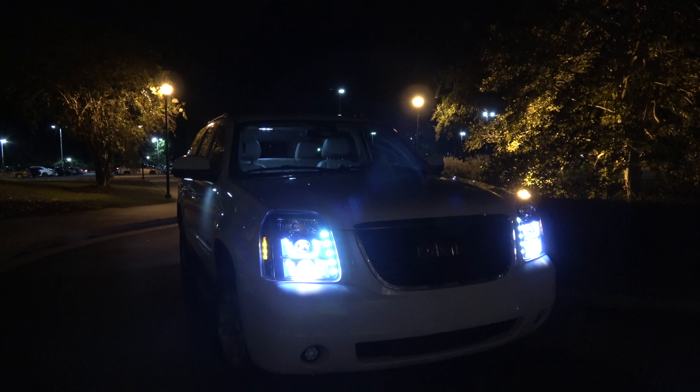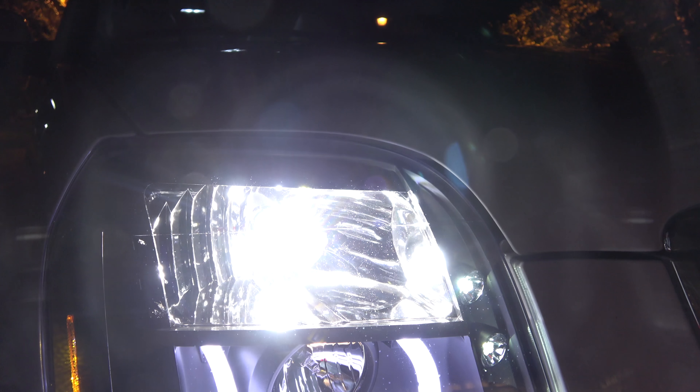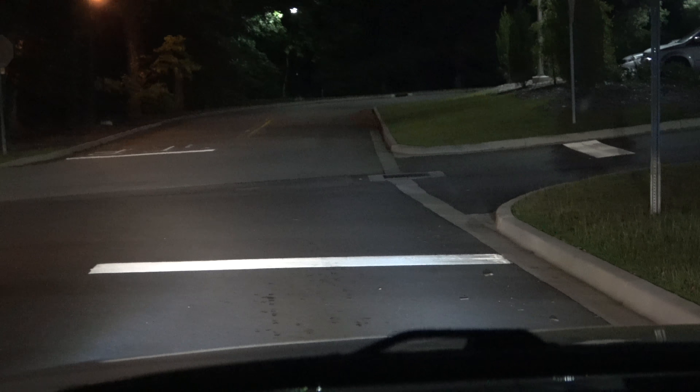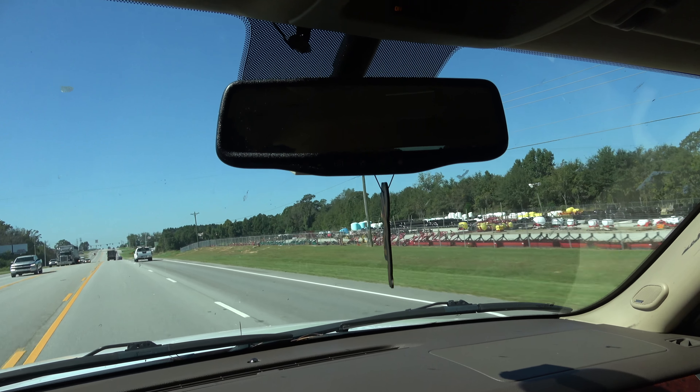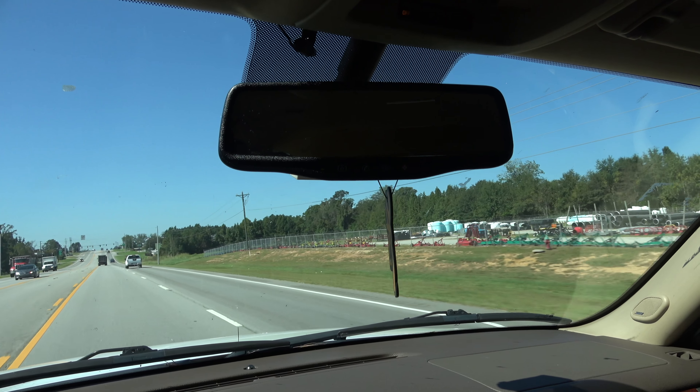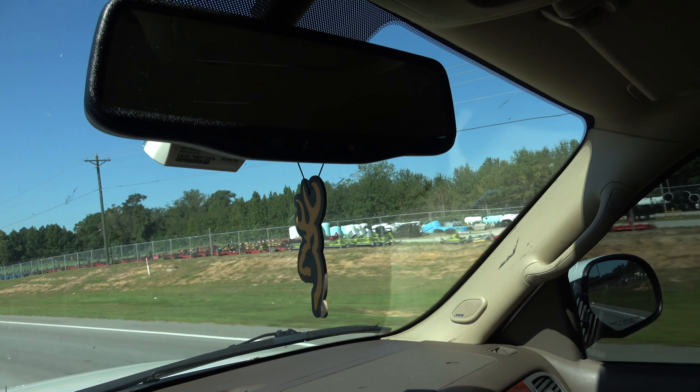So I got LED reverse lights too. Heading to class, thanks for watching. Thank you.